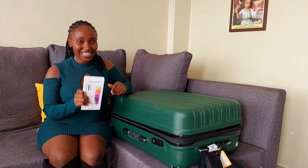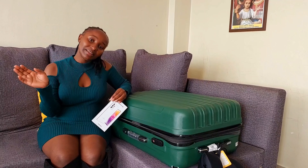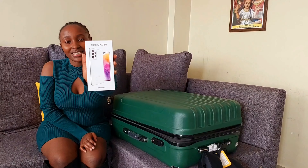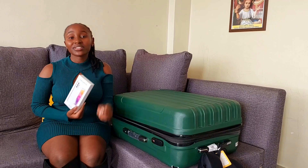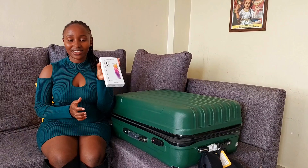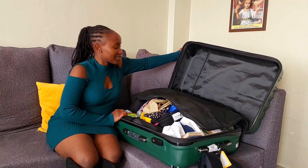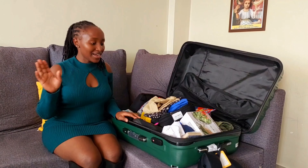I also decided to upgrade my filming phone because I use a phone to shoot. I upgraded to this — Samsung Galaxy A73 5G. This is what I'm currently using to shoot, and this is just the packaging it came with.